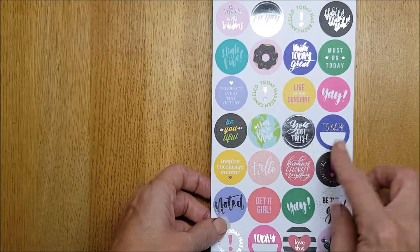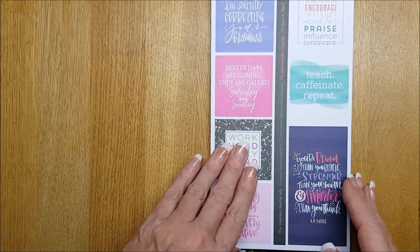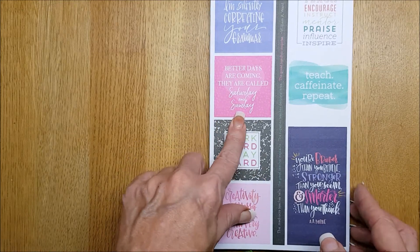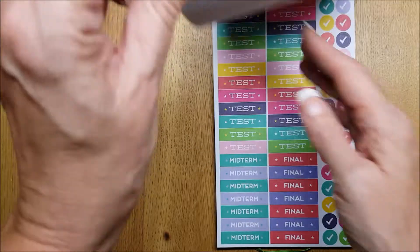'Today's Been Cancelled' — I love that. 'Today, Yay,' 'Must Do,' 'Teach, Caffeinate, Repeat.' 'Better Days Are Coming — They Are Called Saturday and Sunday.' Very good sticker.